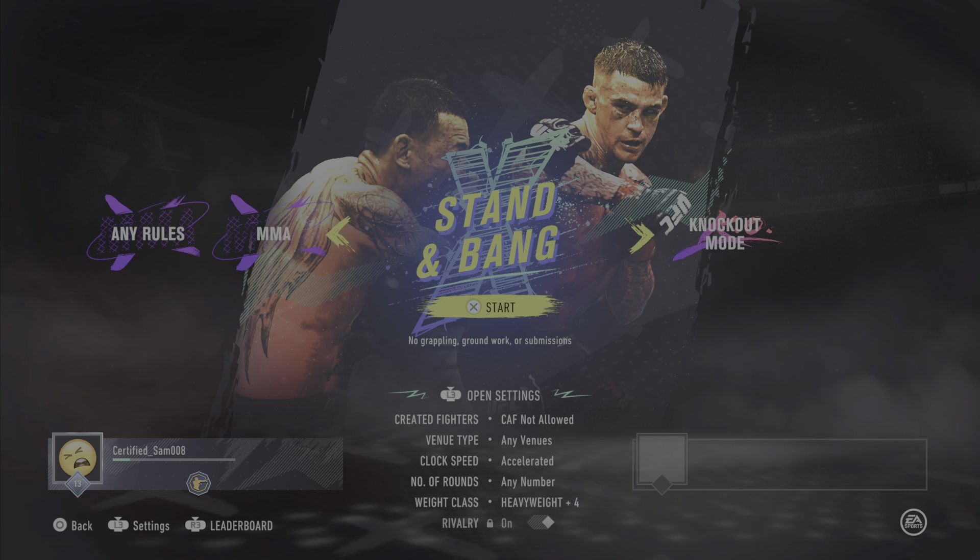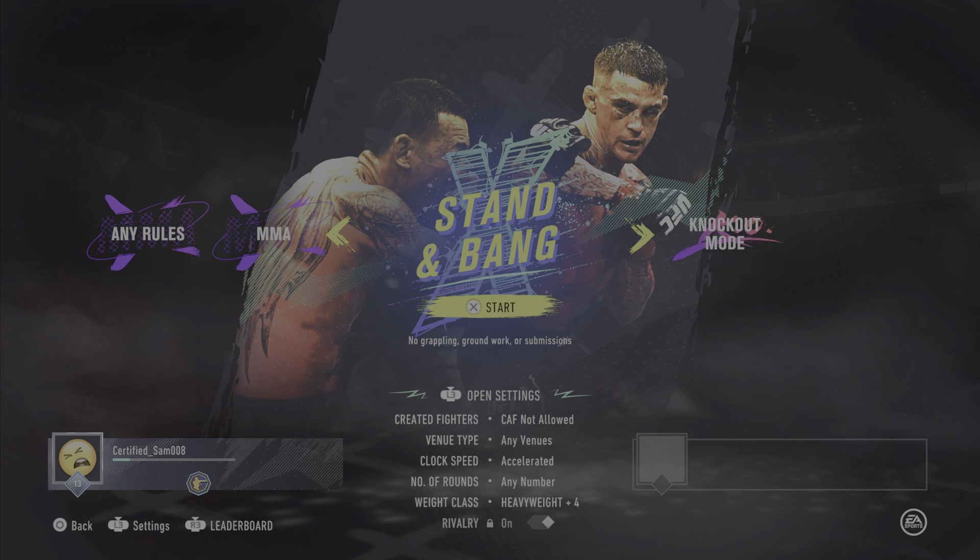What's up YouTube? I'm back with another video. Today I'm on the UFC for Standard Bank. The first match I used Conor McGregor and then the second match I used Sean O'Malley. These were some great fights.